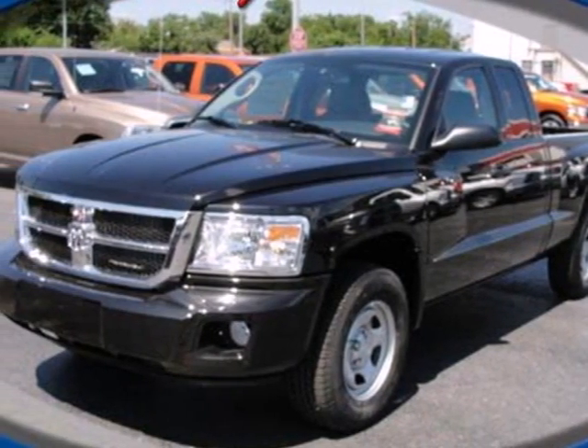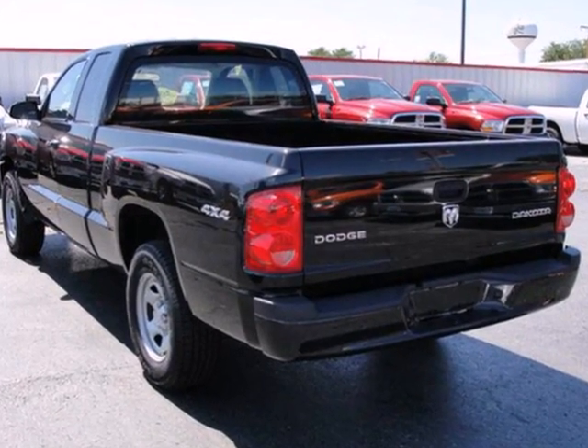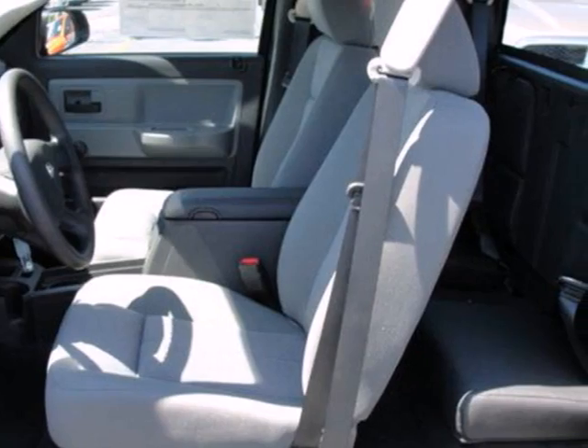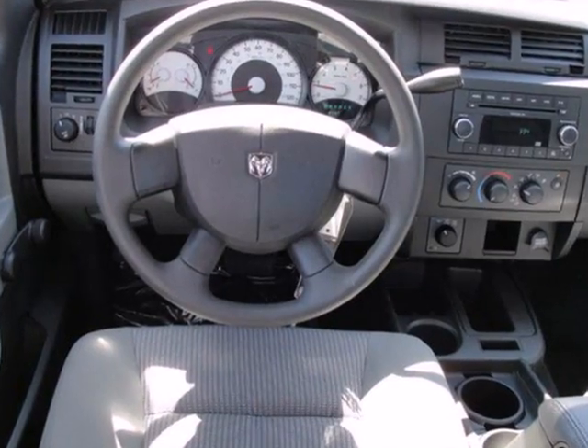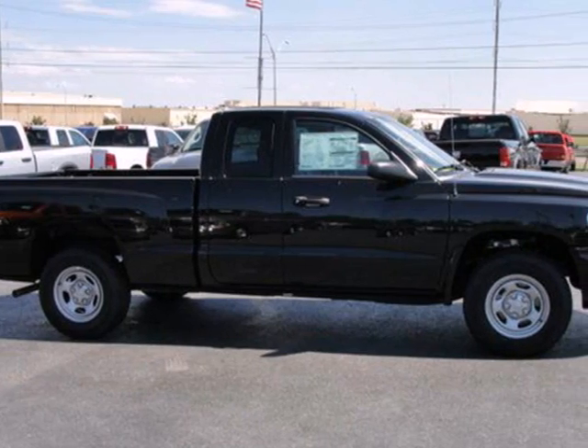It's a 2010 Dodge Dakota. The ever popular Dakota offers best in class towing capacity plus standard features including air conditioning, a tilt adjustable steering wheel, folding rear seat back, jump seats, a side impact door beam and double wishbone front suspension.